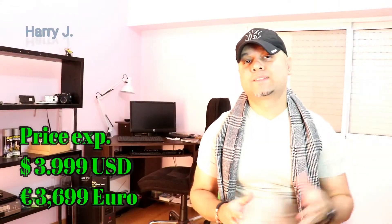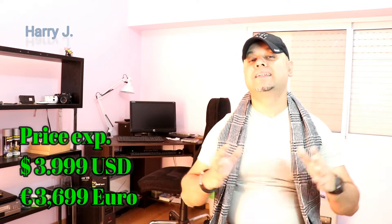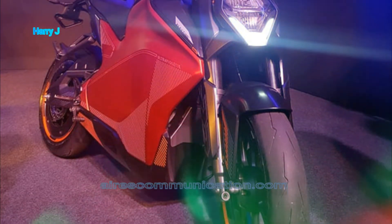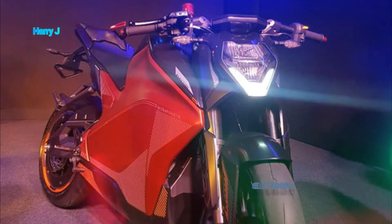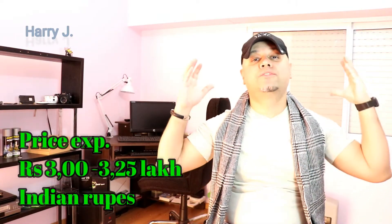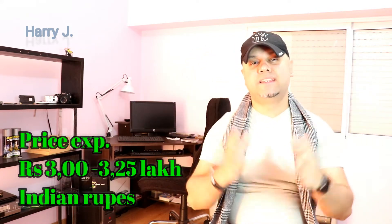Let's talk about the price. The price in US dollars would be $3,999. In the Indian market, it would be 3 lakh to 3.25 lakh Indian rupees, so the price is very affordable.